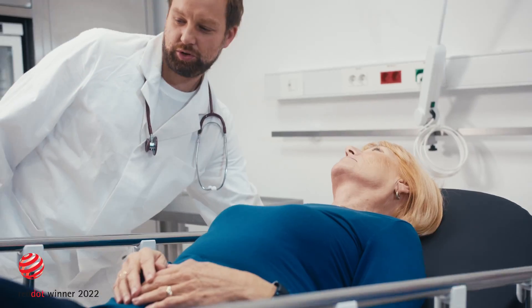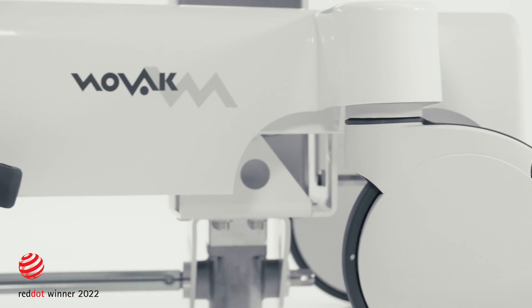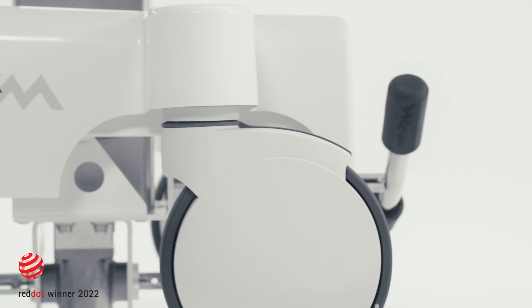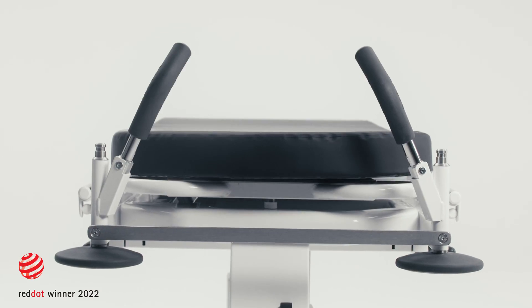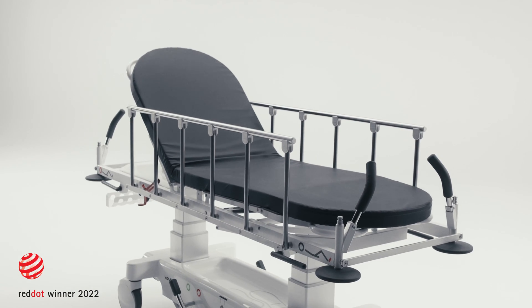Stretcher X2 is the first choice of many professionals due to its low weight, remarkable stability and outstanding maneuvering characteristics. Ergonomic push handles, fifth wheel and bumpers make patient transportation easy and completely smooth.